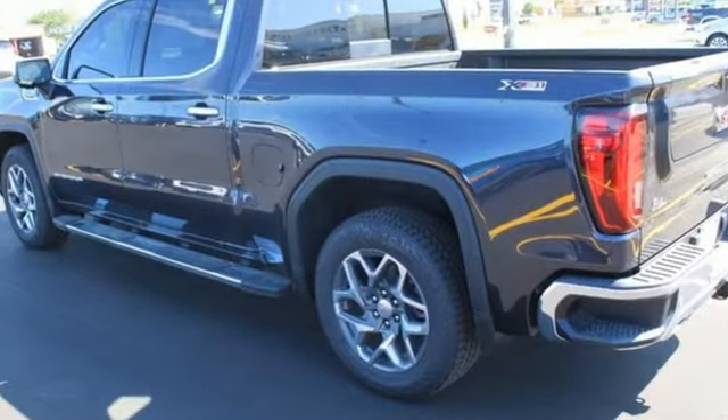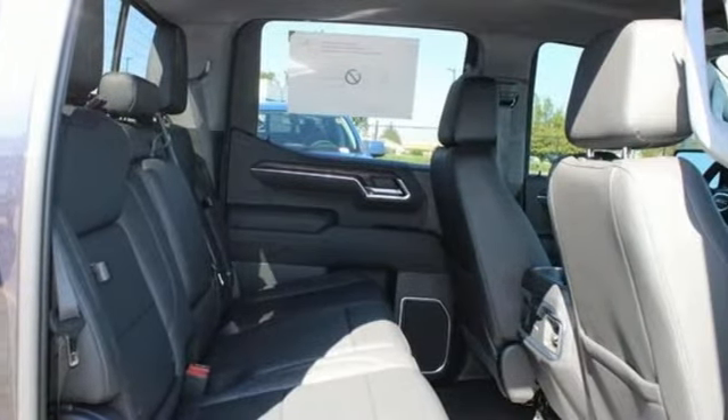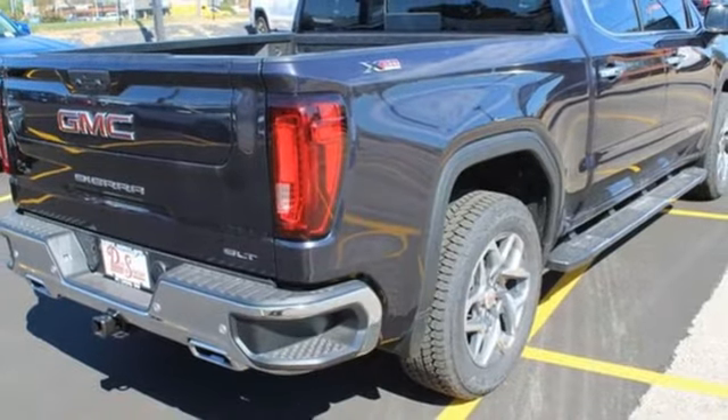Auto dimming rear view mirror, Wi-Fi hotspot, front heated leather split bench seats, integrated navigation system with voice activation, automatic transmission.